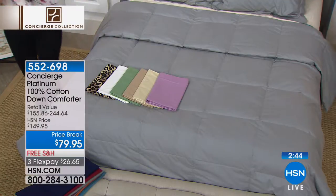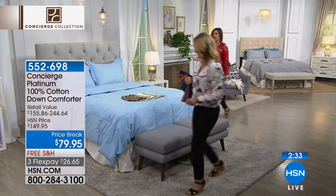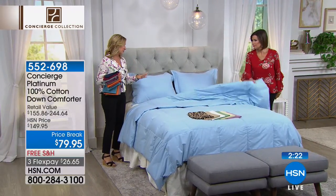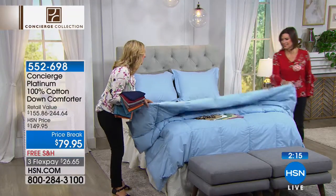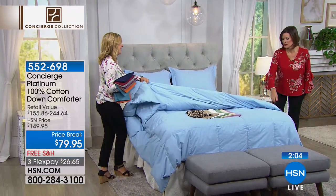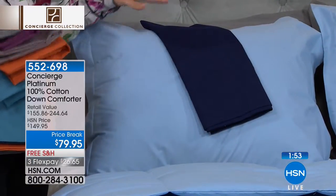Three flex payments of $26.65. This is the time when we still have the sizes and colors available, so grab what you want. This sky blue is beautiful — a solid color, you can do so much with it. I love a down comforter rolled at the end of the bed; it looks like something out of a magazine. With the blue, you could add gray or navy sheets to bring depth and dimension. Don't forget about the sheets — so many options.